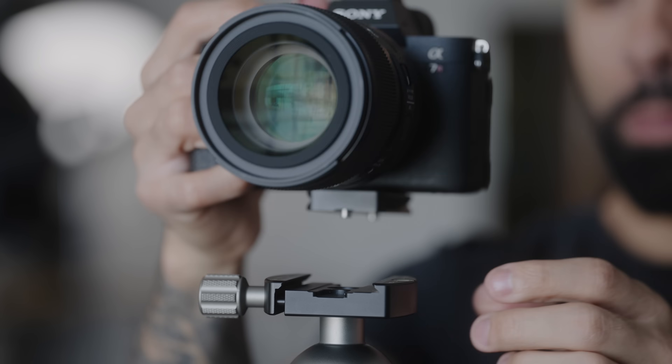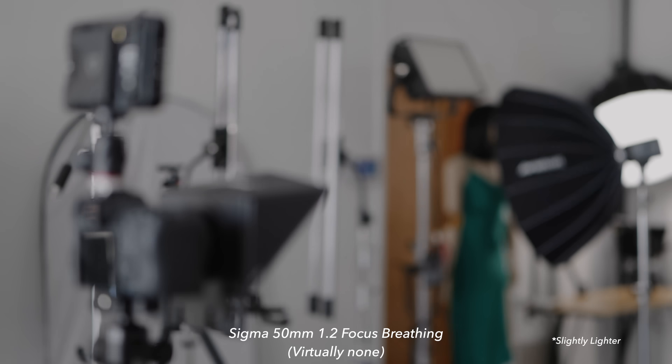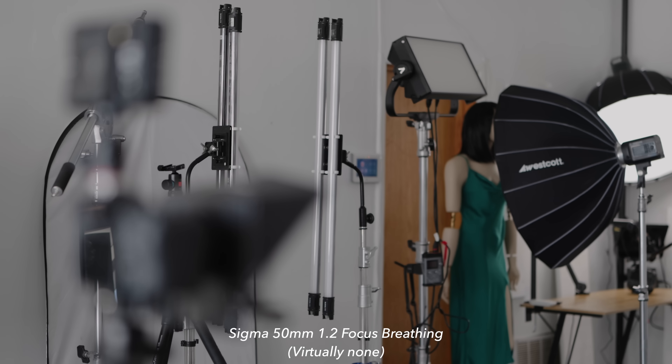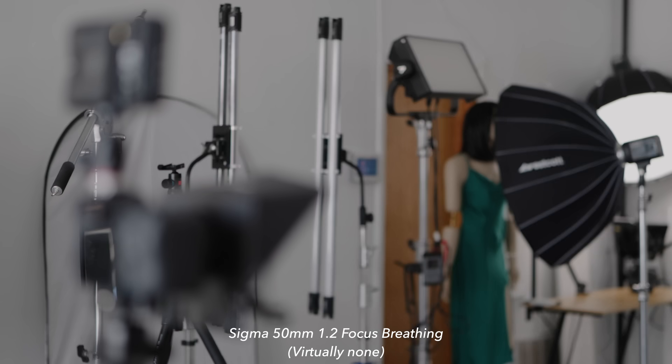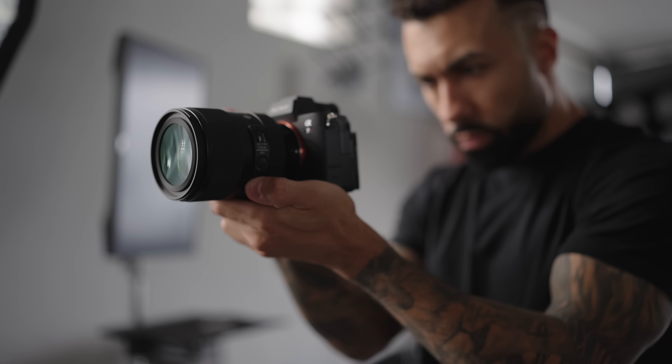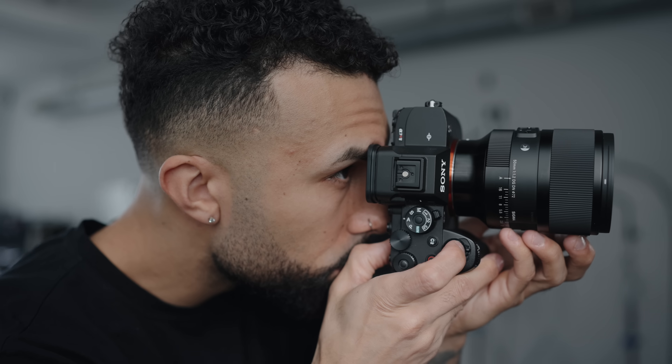This is why I'm so impressed with the Sigma. They were able to make a lens slightly smaller than the Sony that has nearly zero focus breathing. This means you can throw this lens on an older camera body — like what I'm shooting with right now, the Sony a7S III — and not have to worry about focus breathing or not having the focus breathing compensation to make up for that.